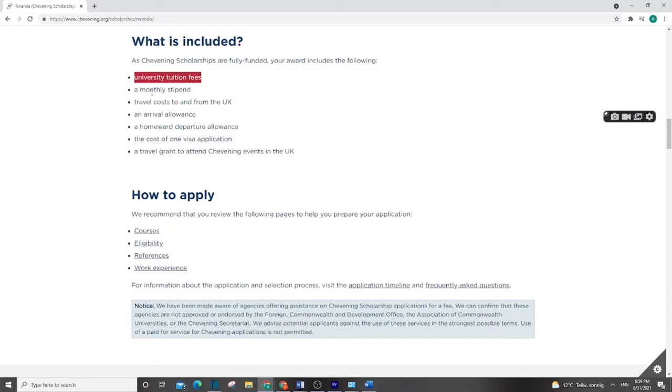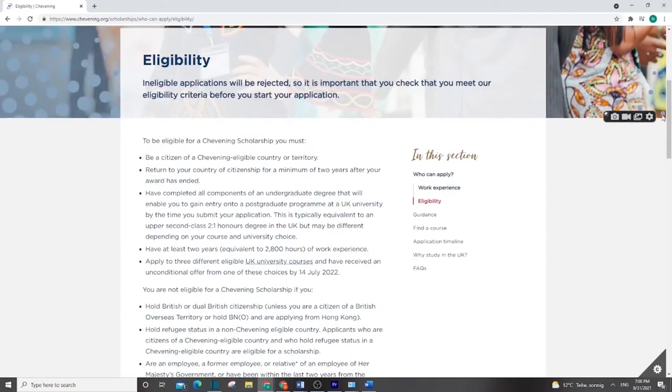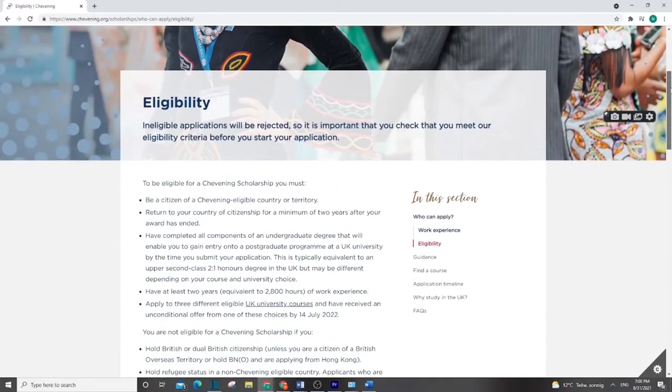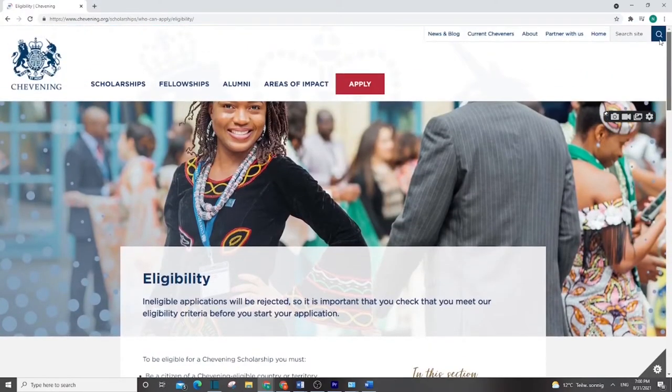Chevening is a well-known scholarship. The benefits include university tuition fees, monthly stipend, travel costs, arrival allowance, home costs, visa application costs, and a travel grant. It is a very nice and well-known scholarship — competitive but doable. They take many people and there is a geographical distribution, so you have a chance. It covers many countries, and I explained more about how to apply in my dedicated video.